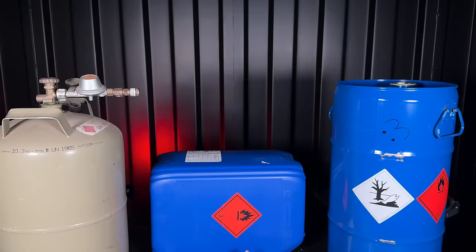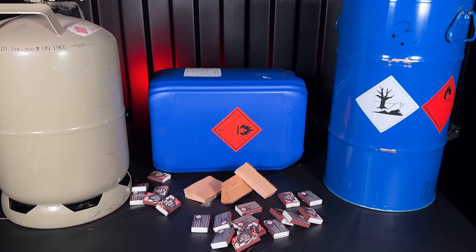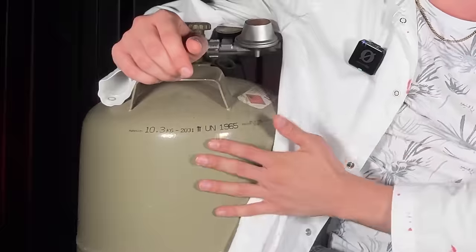Since my childhood I always loved to burn stuff and I must have went through at least 500kg of flammable material. Up until yesterday I never wondered why gas, which was one of those materials, had that absolutely disgusting smell.